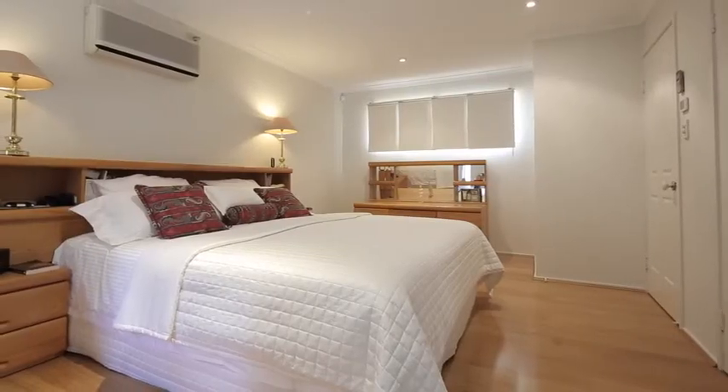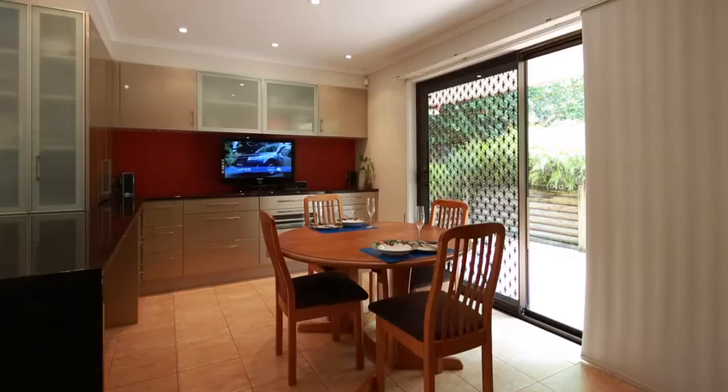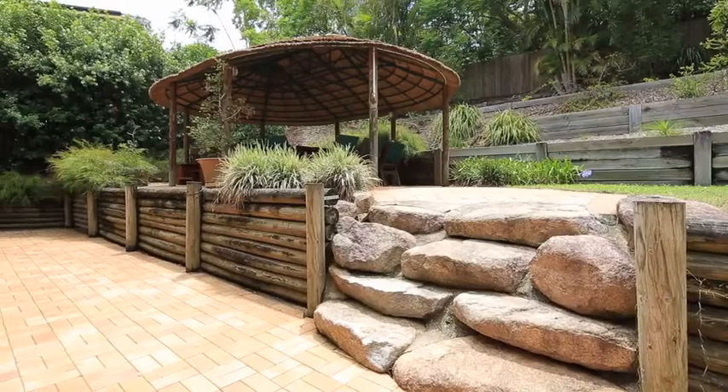The home also comprises both formal living and dining areas, as well as a more casual living area that extends out to the Balinese-style pavilion, complete with spa.